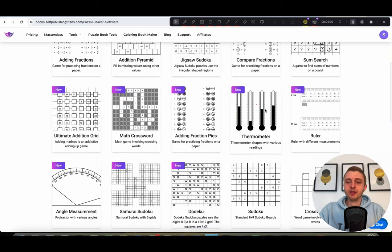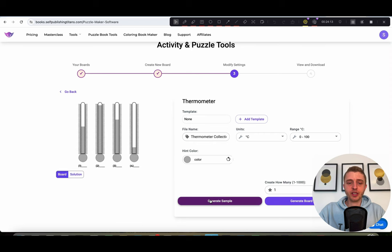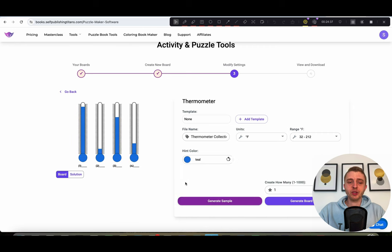Going to the next one, we have the thermometer tool. This is great to help people practice counting different temperatures. You create different examples with different heat levels, and you can choose Celsius — with Fahrenheit coming soon. You can choose different ranges for how high or cold you want it to be, and you can also change the color. Once you have the settings you want, just click on 'generate board data.'